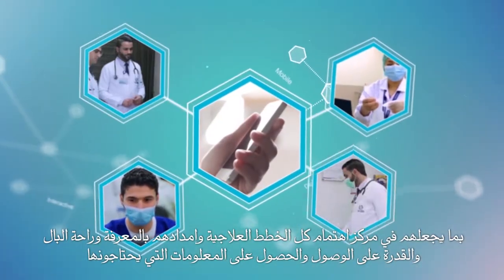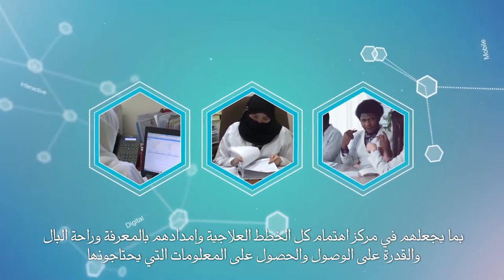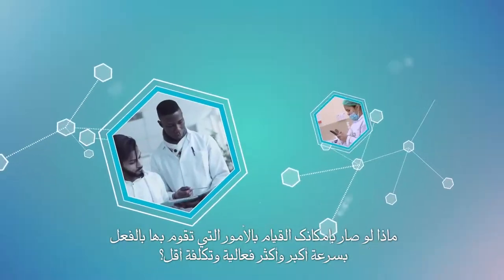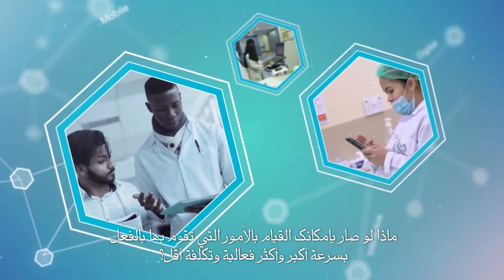What if you could offer a range of services specifically tailored to the unique needs of you and your patients? Making them the center of their own treatment plans, and empowering them with all the knowledge, peace of mind, accessibility, and information they need. What if you could do the things you already do, quicker, more efficiently, and cost-effectively?